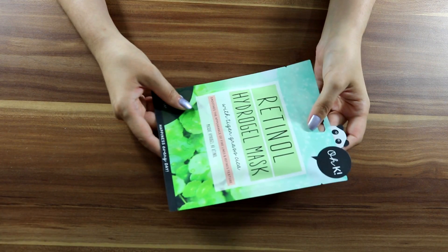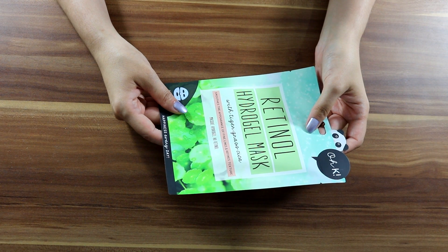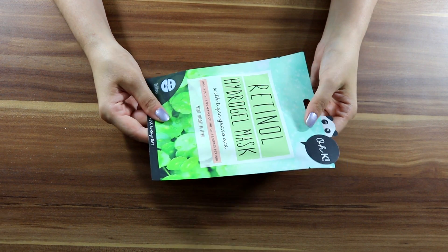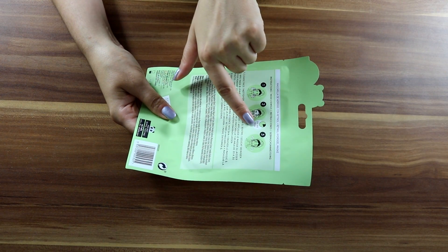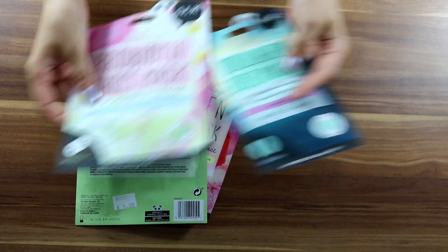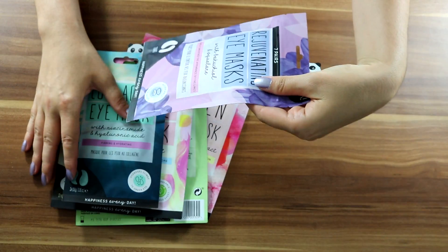Then this pretty one: retinol hydrogel mask with tiger grass — for fine lines and to refine texture. Again it says 'happiness every day.' It's a single mask, 20 to 30 minutes. All of these have just one mask inside, except the eye mask which has seven pairs.